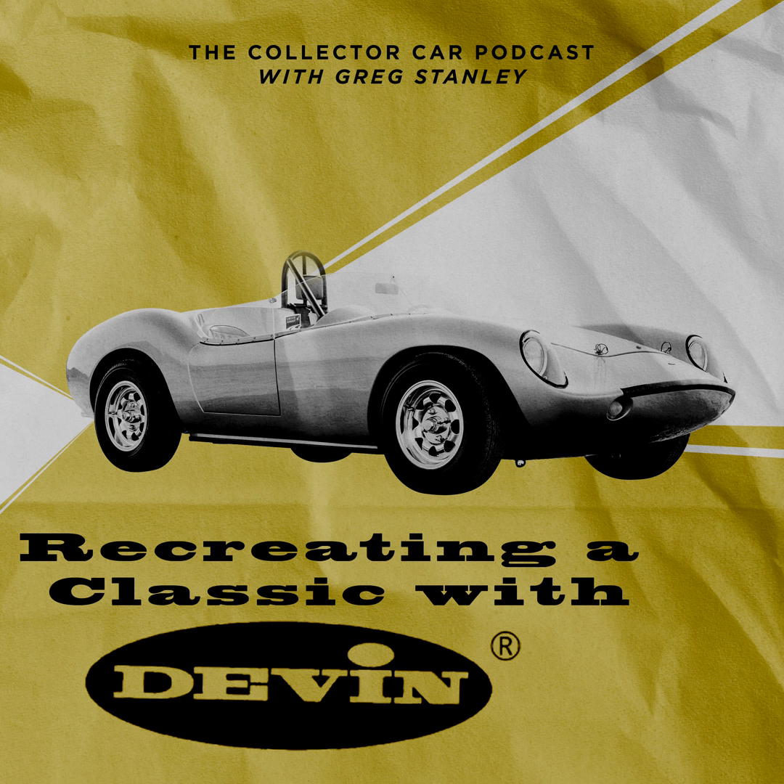Next is the Caterham 7 310. Colin Chapman first designed the 7 in 1957 as a do-it-yourself two-seat sports car for the masses. After Caterham acquired the rights in 1973, they've expanded the lineup to five different vehicles, from a 135 horsepower 270 model up to a supercharged 310 horsepower 620 model. 135 horsepower might not sound like much, but the 7 weighs just under 1,200 pounds.